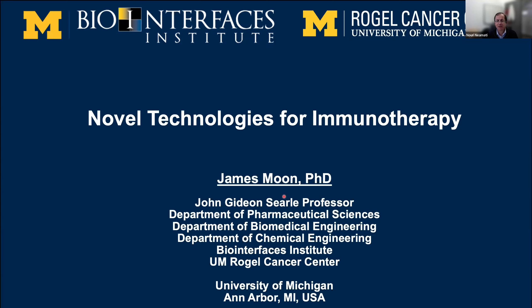We are very excited to hear Professor Moon talk about novel technologies for immunotherapy. Thank you for the nice introduction. Today I'm very pleased to share some of the ongoing work in my lab, where we are designing novel technologies for improving immunotherapy. We'll primarily focus on cancer immunotherapy, but we'll also discuss our novel approaches to modulate the gut microbiome for treating food allergies at the end of the presentation.